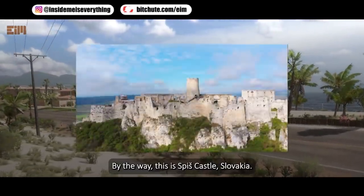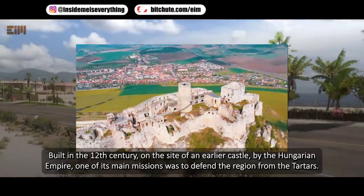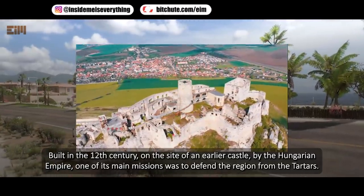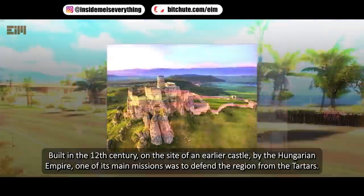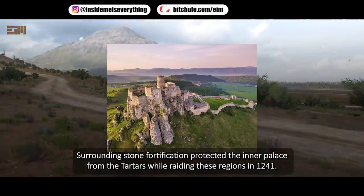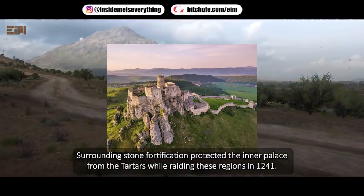This is Spitz Castle in Slovakia, built in the 12th century on the site of an earlier castle by the Hungarian Empire. One of its main missions was to defend the region from the Tartars. The surrounding stone fortification protected the inner palace from Tartar raids in 1241.